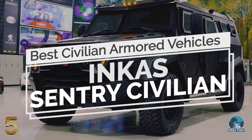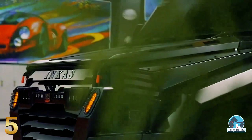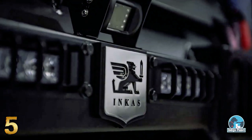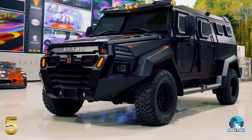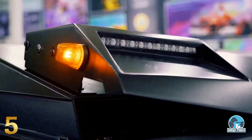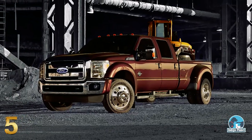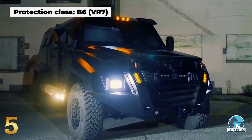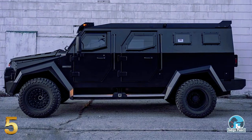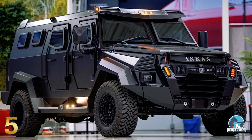Number 5: Incas Sentry Civilian. The Canadian armored vehicle outfitter has recently revealed a family-friendly version of its Sentry armored truck, which features bullet-resistant glass, run-flat tires, and an armored passenger compartment. Based on the same platform as the reliable Ford F-550, the Sentry Civilian comes equipped with B6-level armor, meaning that it can withstand attacks from 7mm assault rifle rounds and a blast equivalent to two German DM-51 hand grenades.